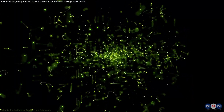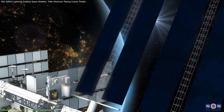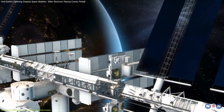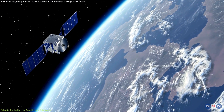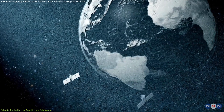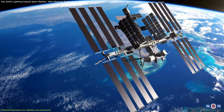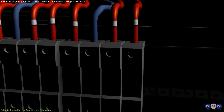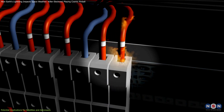Killer electrons are far more dangerous than their lower-energy counterparts, because they can penetrate even the most advanced shielding used on satellites, leading to severe electronic malfunctions. In space, electronics are highly vulnerable, and when these particles hit sensitive components, they can cause short circuits or electrical discharges, which could disable critical systems.